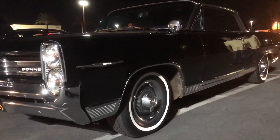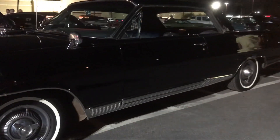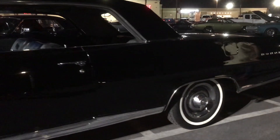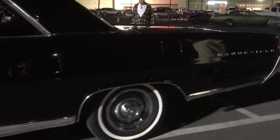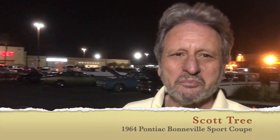Hey guys, this is Cliff Brino with the Classic Auto Show. Tonight we're here at Bob's Big Boy in Northridge, California, checking out one long 64 Pontiac Bonneville. The owner is Scott. Hey Scott, how are you doing?